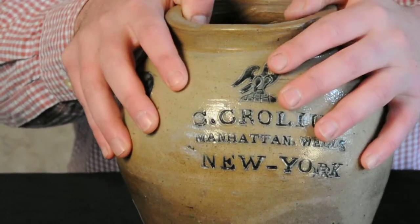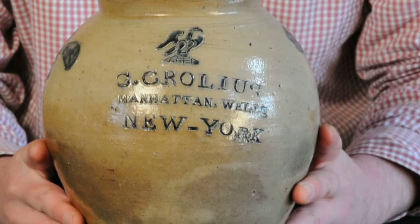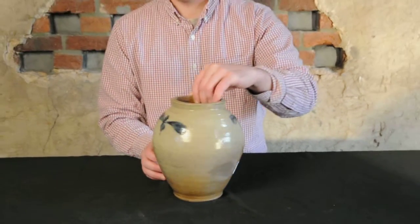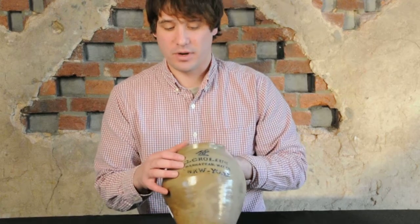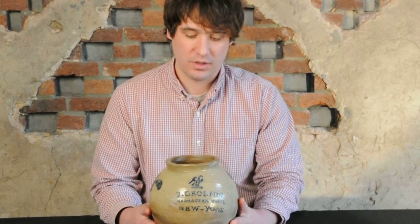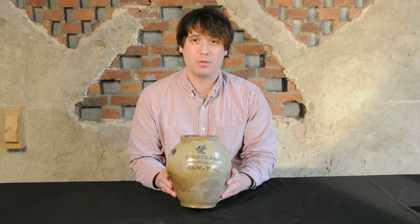To have an impressed eagle on a piece that really represents America's independence as a pottery maker, and then to have the additional incised designs on the sides, bearing Clarkson Crowley's mark — who is pretty much the potter from Manhattan that everyone thinks of when they think of Manhattan stoneware — and to have this nice small-sized ovoid form, it's really all you can hope for in a piece of Manhattan stoneware. We're very happy to offer it in our March 14th auction.